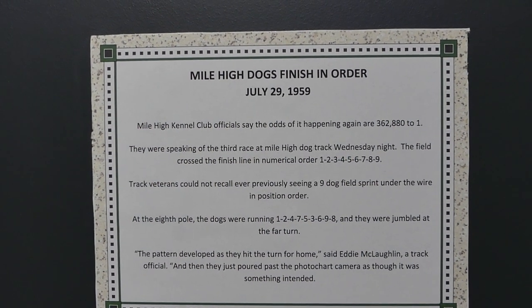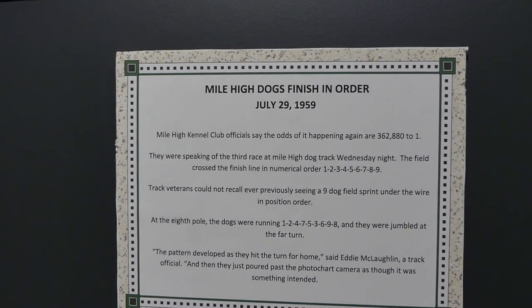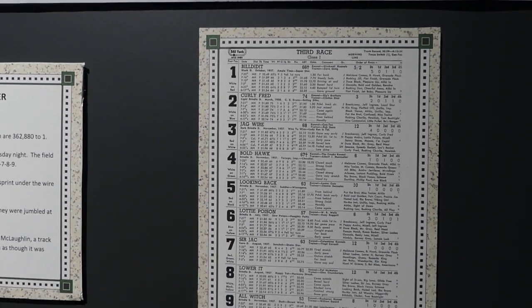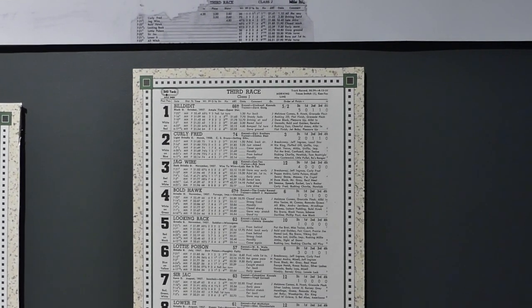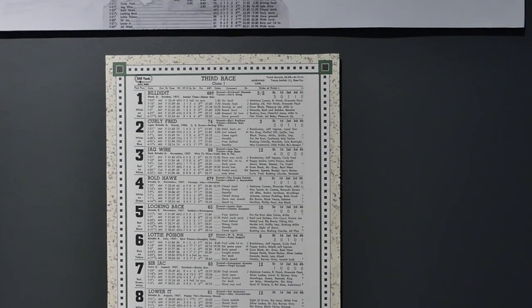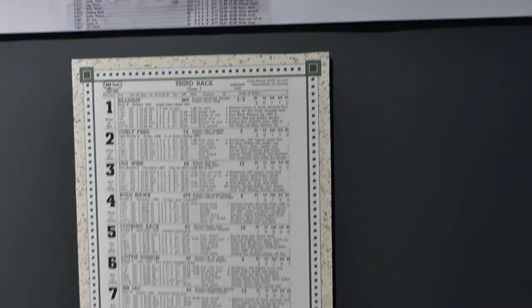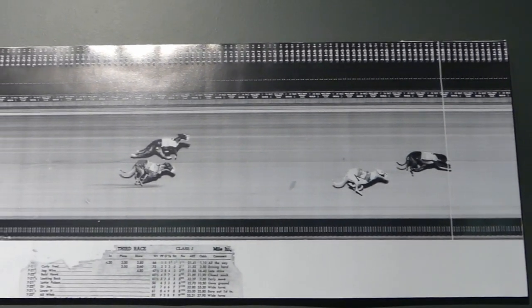Here's what happened July 29, 1959, at the Mile High Track in Denver, Colorado. They had nine dogs in the field: Bill Did It, Curly Fred, Jaguar, Bold Hawk, Looking Back, Lottie Poison, Sir Jack, Lower It, and All Witch. They finished in the exact same order as the numbers they were assigned — finishing 1, 2, 3, 4, 5, 6, 7, 8, and 9. One of those things that's like, what are the odds of that?